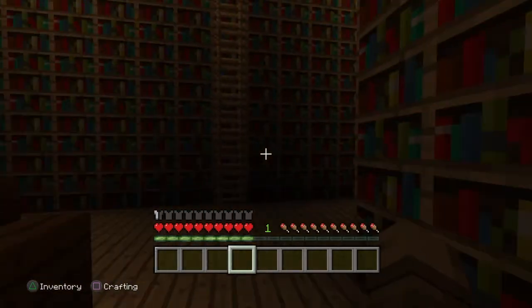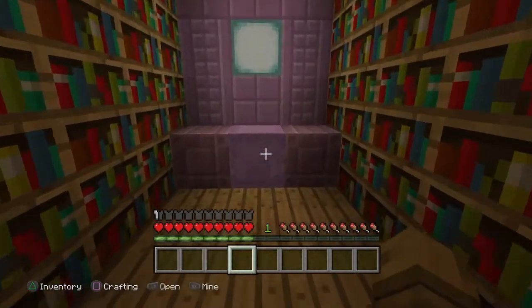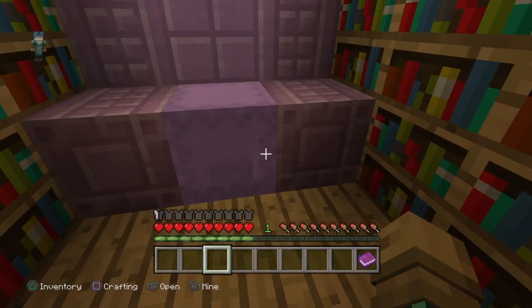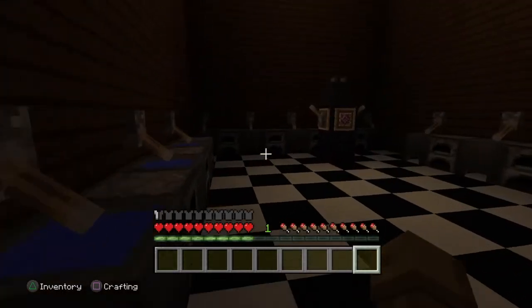Here we have the library. There are all sorts of books to read here. We also have a special machine where every time someone puts a comment on my video, it gets put here. Looks like there's a comment now, let's read it.